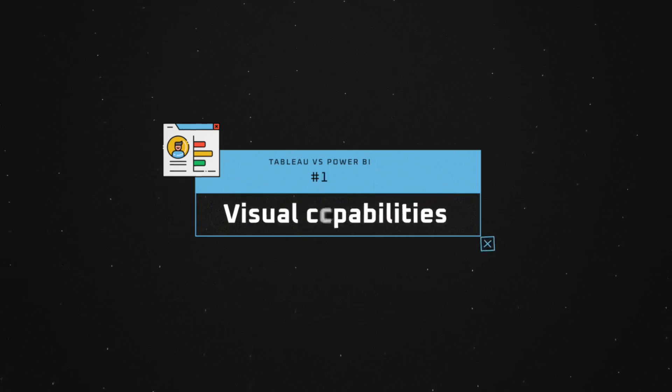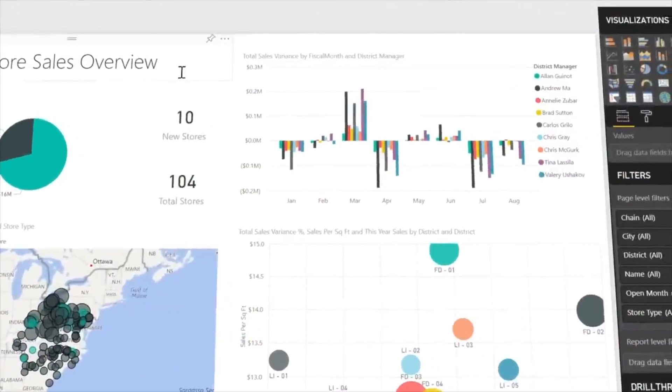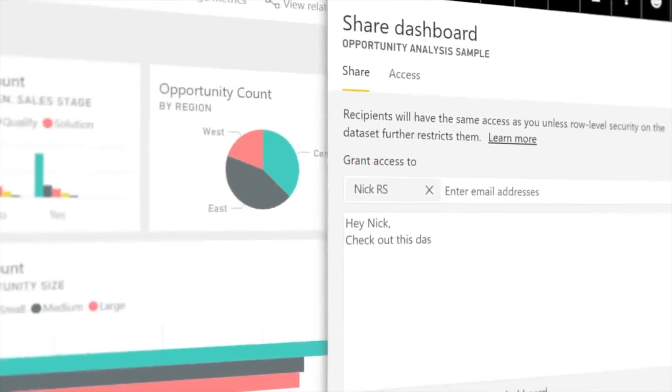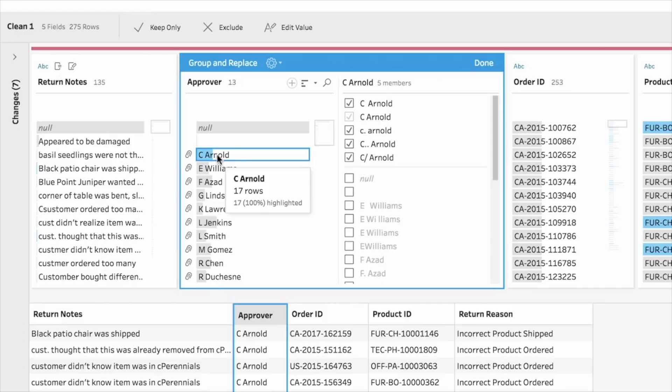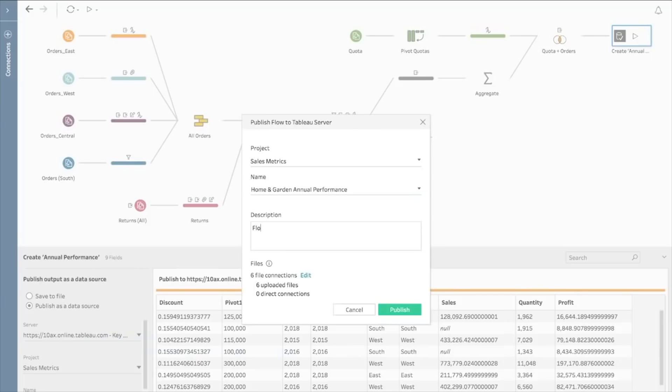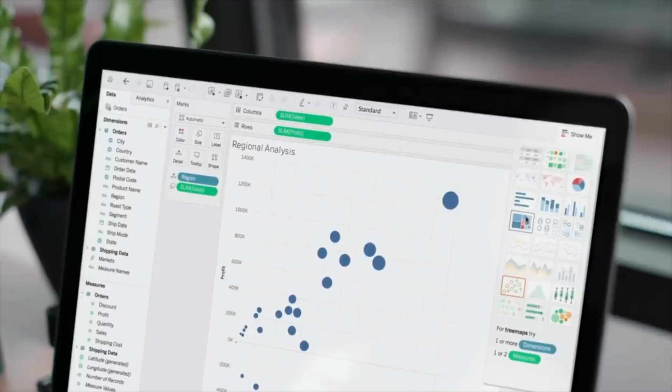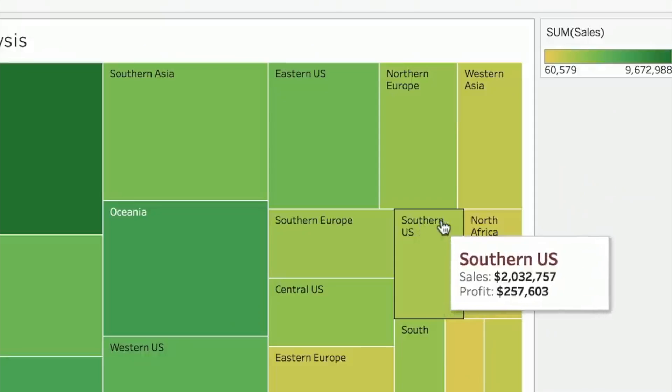Going back to the technical points, there are a number of things that people often look at. The first of these is the visual capabilities of both tools. Both of them are dashboarding tools, and in terms of visual references, they're both fantastic. They both have plenty of different visual charting options — all manner of different charts, Sankey charts, tree charts, tree diagrams — and they're fantastic in terms of whatever you want to produce visually, including all the different filter options.